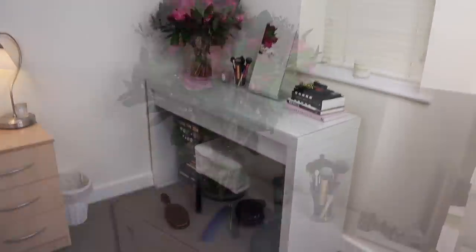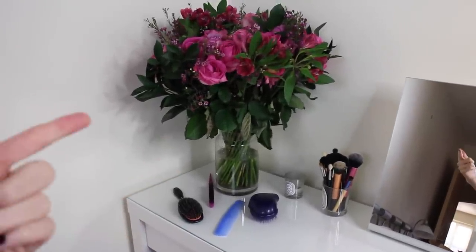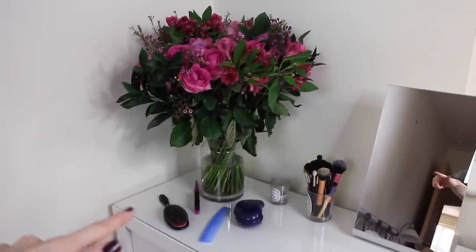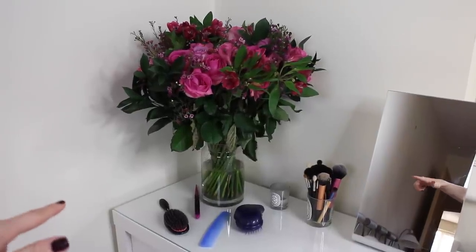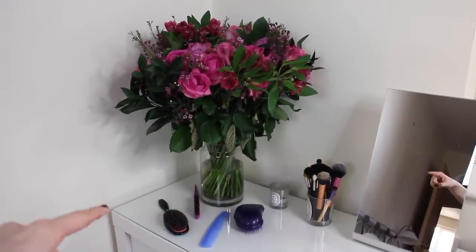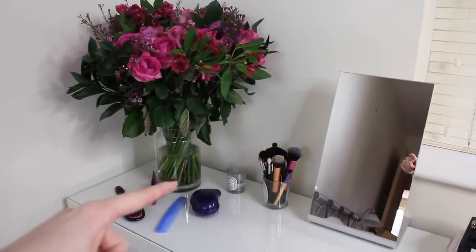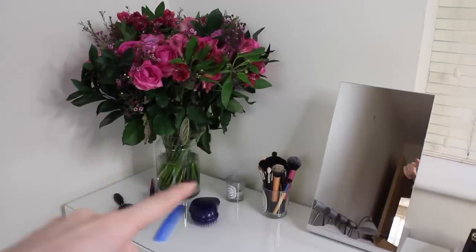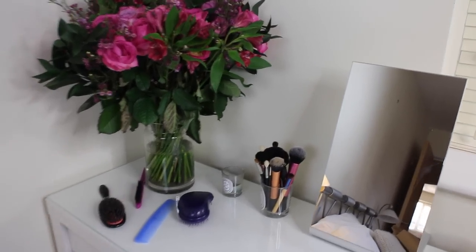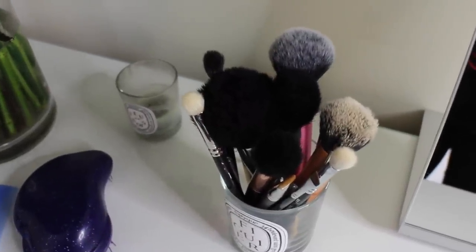Let's get a little bit closer. This mahoosive bunch of flowers is in a vase that usually holds all my hairbrushes — I've got a Denman comb and a tangle teezer in there. At the moment they've got a rather nice bunch of flowers in. Then I've got my Diptyque Feu de Bois candle, and my brushes are in an empty Diptyque cup. I've actually got a blog post on how I turn these Diptyque jars into handy little cups, which I'll link below.